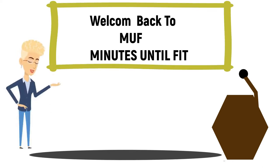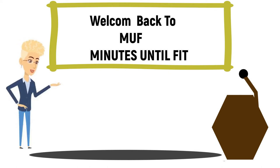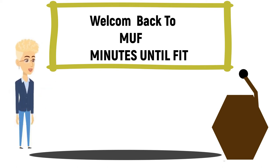Welcome to MUF, Minutes Until Fit. This is your host Imani. Our mission here on this channel is to bring awareness, give motivation, offer words of encouragement, and inspire our viewers in the best possible way.